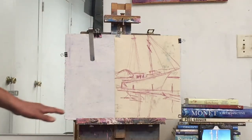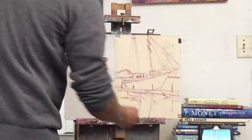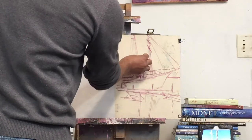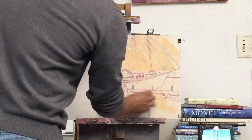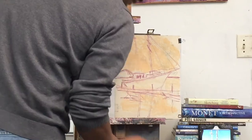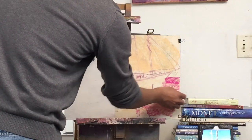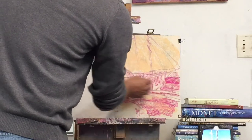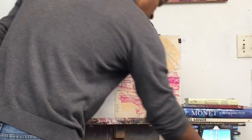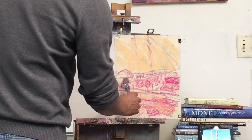Let's start with the fun underpainting. I want to warm this up because it's an afternoon scene. Maybe some magenta for the water. I don't want to make it too complicated because it's a simple painting — simple as in just two or three big shapes going on here.